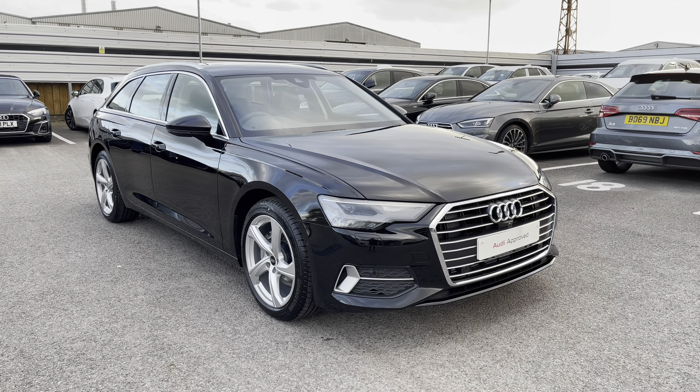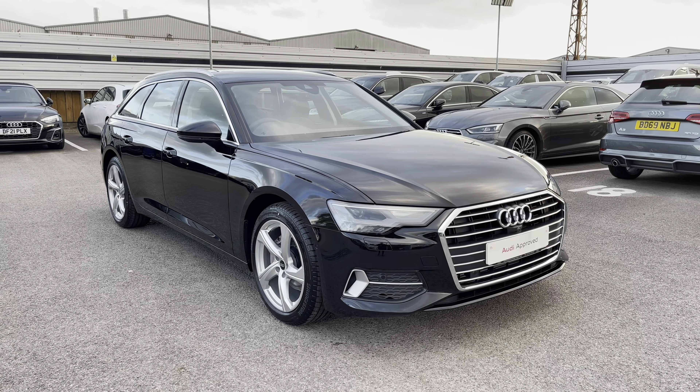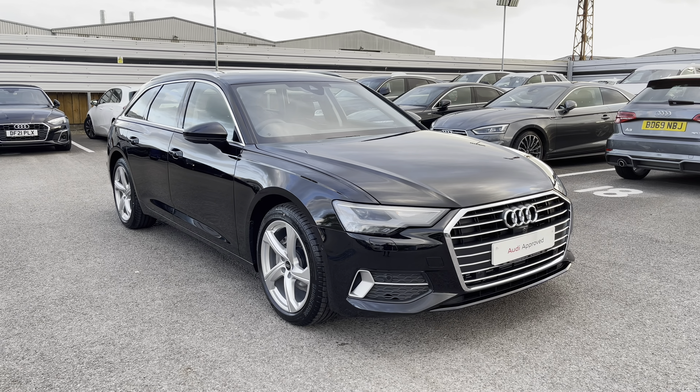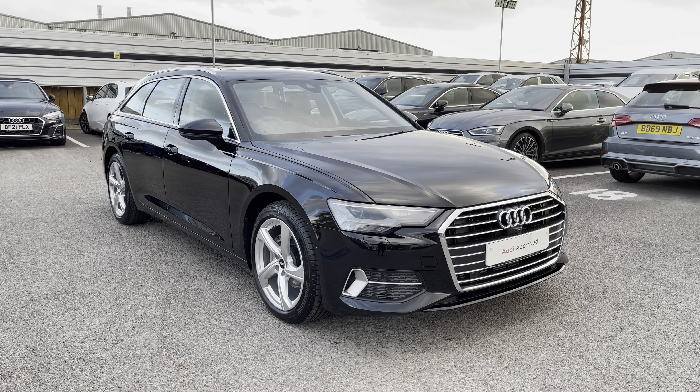Hello and welcome to Cora Audi. Today I'm going to be giving you a full walk-round of this gorgeous Audi A6 Advanced Sport. As part of the Audi Approved Use Scheme, this will come with a minimum of 12 months warranty and a minimum of 12 months roadside assistance.